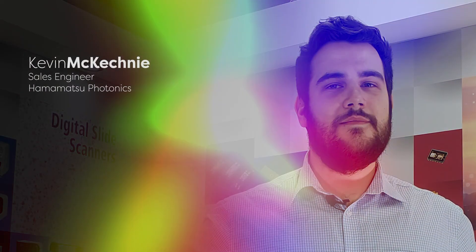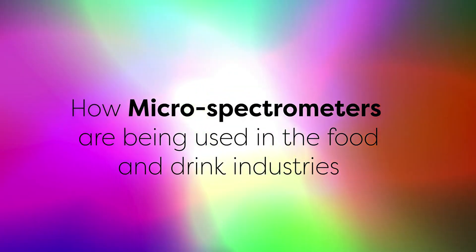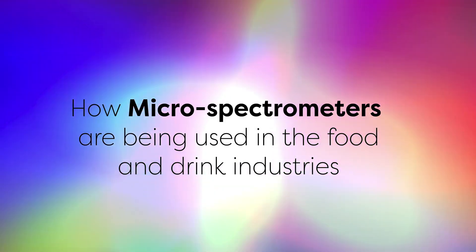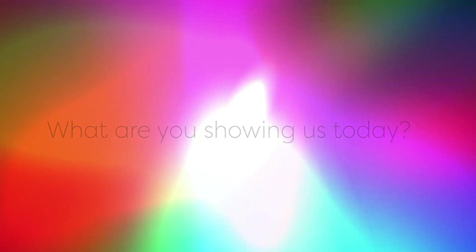Welcome back to the series. Today Kevin is with us again to discuss mini spectrometers and show us how they are being used effectively in the food and drink industry. Kevin, what are you going to be showing us today? Well, today I'm going to be running through an example of how our micro spectrometers can be used in the food and drink industry. We've previously heard about how these can be used in medical applications, so now we will see a bit about the versatility of these devices.